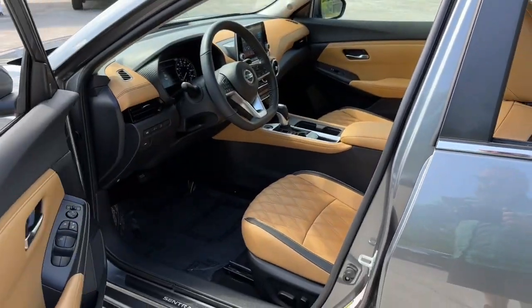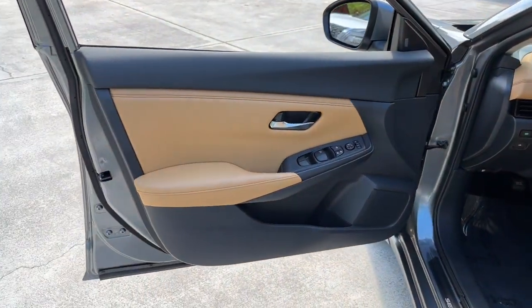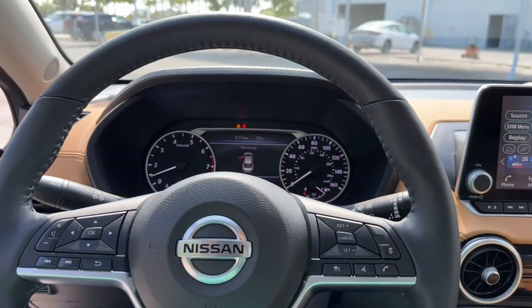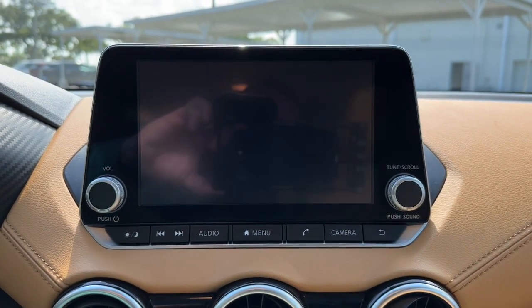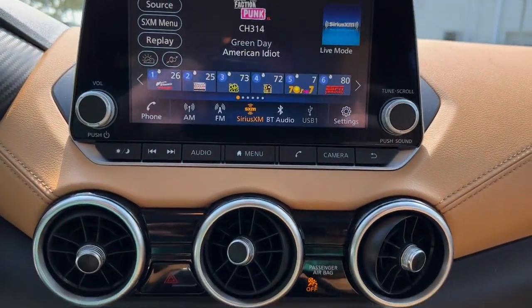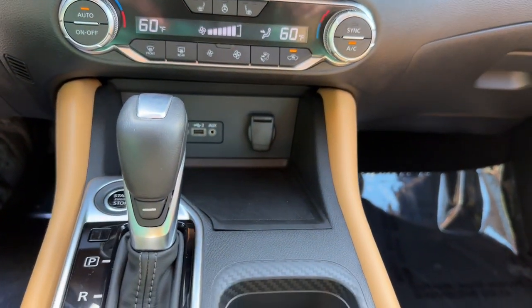These are just some of the great options this vehicle comes with: lane departure warning, keyless entry, sunroof and moonroof, backup camera, satellite radio, remote engine start, adaptive cruise control, keyless start, heated mirrors, and blind spot monitor.